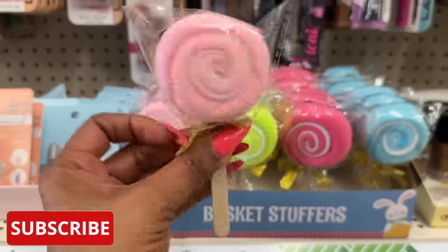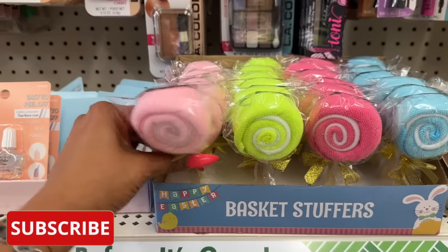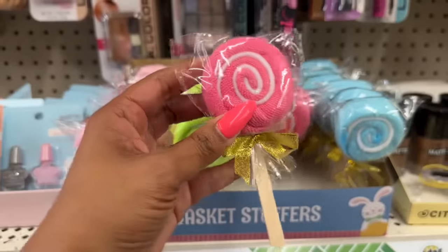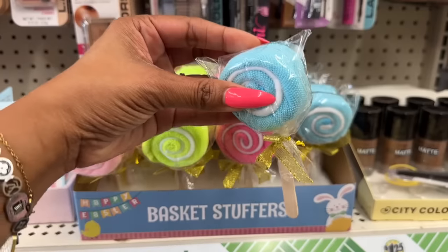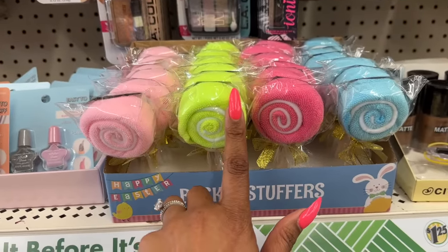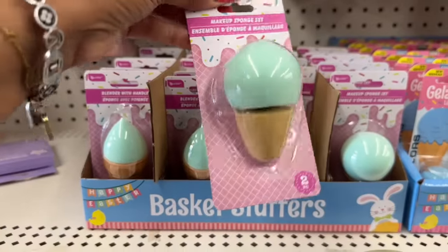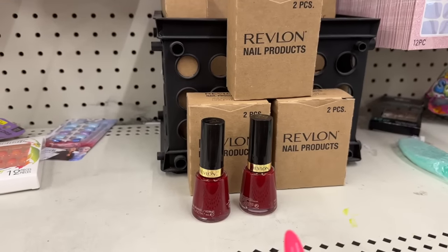How cute are these little basket stuffers! They have the lollipop-style little face towel — they have it in pink. These are so cute. I want to grab some because I am making two tween baskets for my really good friend's grandkids — she has two granddaughters that are about 11 or 12 years old. I also love these little makeup blenders with a handle. These are adorable for about a dollar twenty-five.